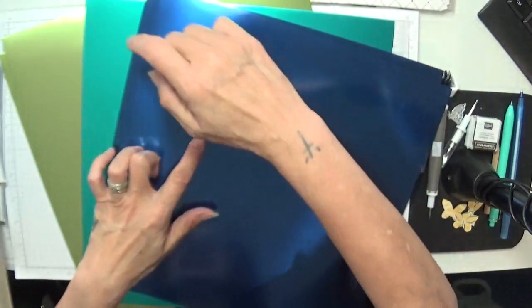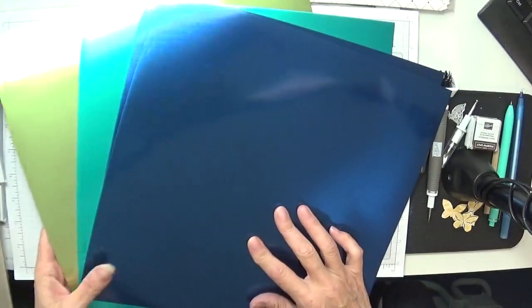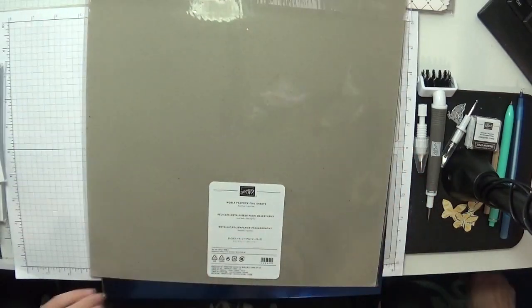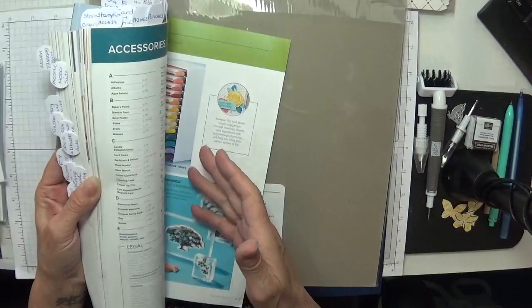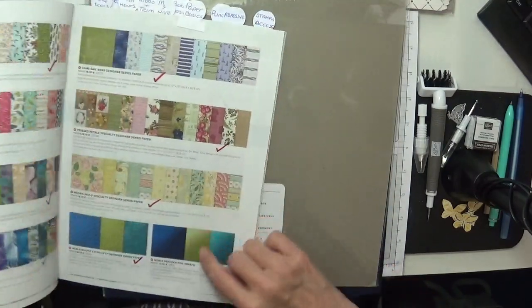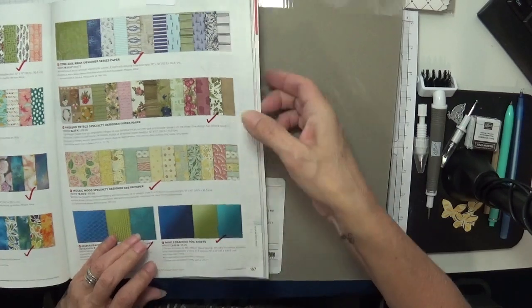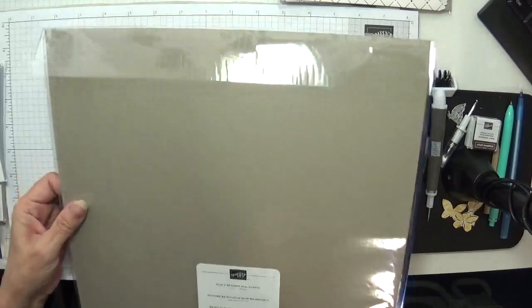I thought this was Knight of Navy, but it's actually Pretty Peacock, Bermuda Bay, and some sort of lime green. Let's check in the book — it says blueberry bushel, old olive, and pretty peacock. It wasn't even Bermuda Bay! So there are my back orders.